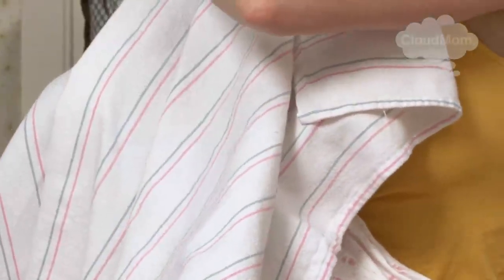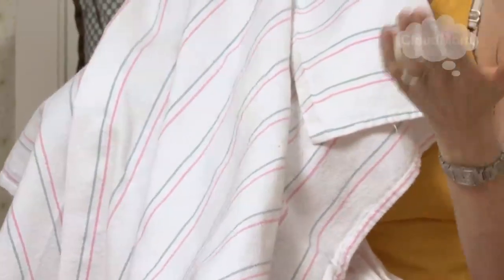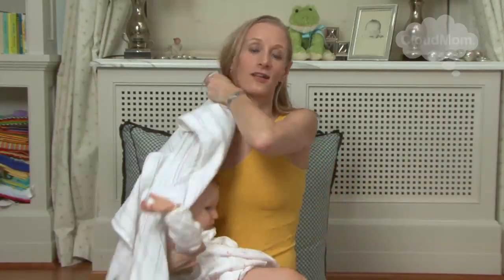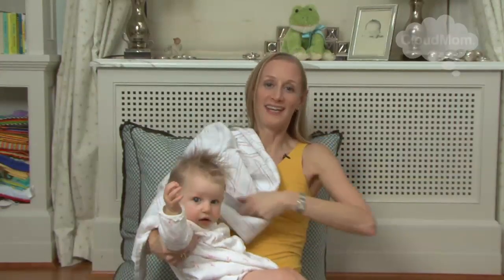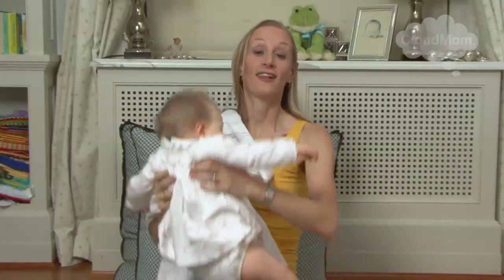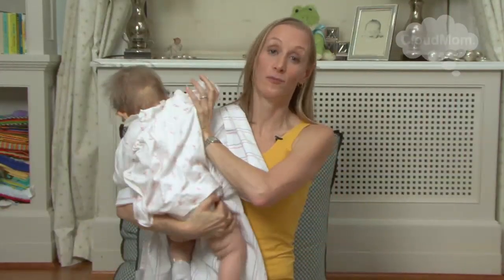She's latched on like this and I'm going to let her eat for two seconds and show you how I'm going to burp her, although it's going to make her upset. When you're ready to burp her, you just take her off like this. You put your burp cloth back in, then sling her over your shoulder and you burp her.